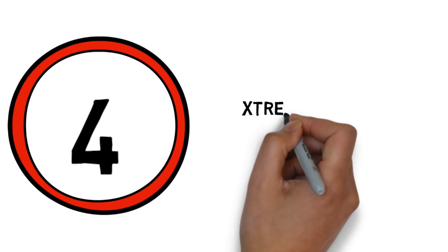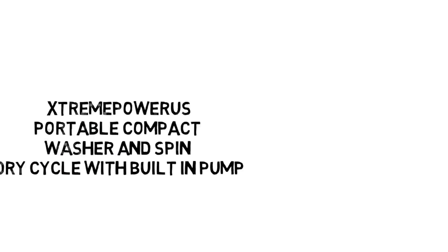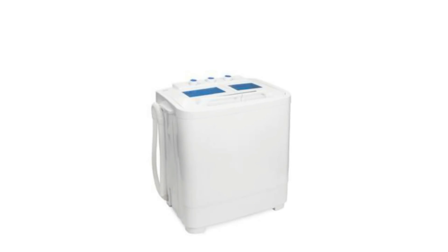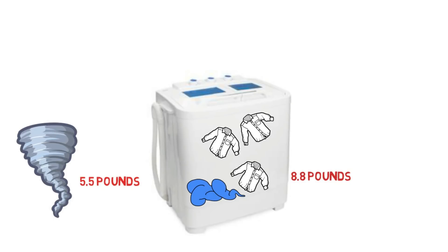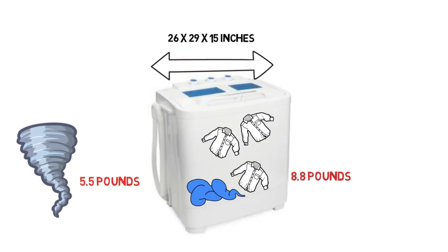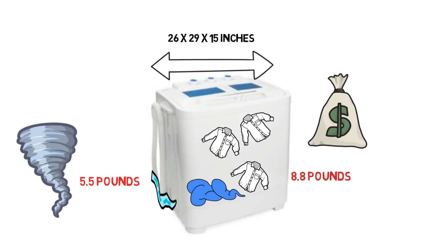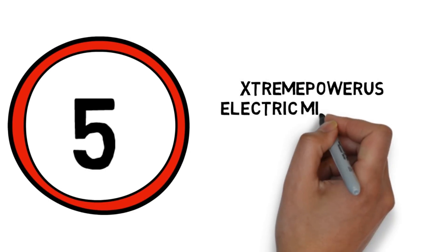Number 4: Storm Tower portable compact washer and spin dry cycle with built-in pump. This twin tub compact washing machine has a washer capacity of 8.8 pounds and a spin dry capacity of 5.5 pounds. It measures 26 by 29 by 15 inches. Wastewater can be drained directly into a sink or drain using the integral drainage pump. It also has an affordable price tag and fast spin cycle.